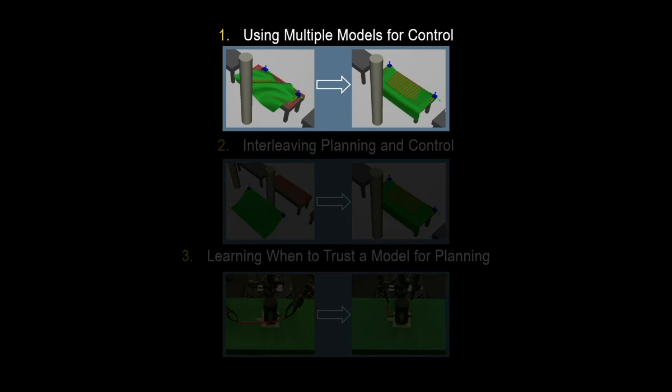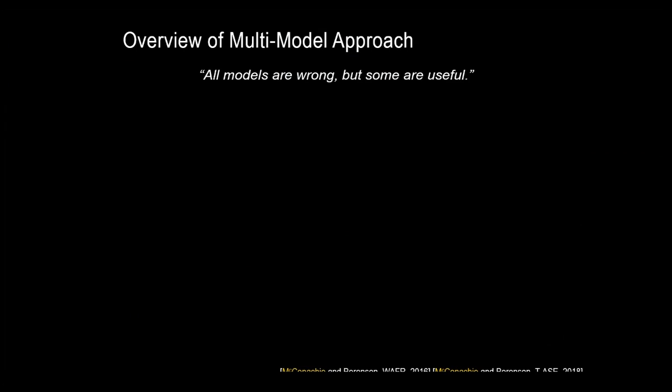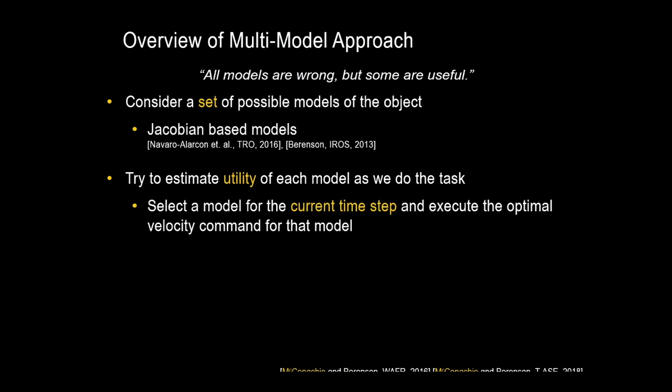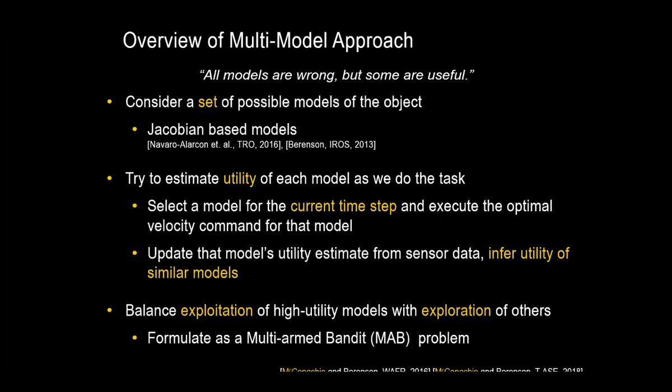So let's take a look at the first part: how are we going to use multiple models for control? Instead of having a single model of the deformable object, we'll use a set of possible models — in this work, Jacobian-based models. As the robot performs the task, we're going to estimate the utility of each model online, and at each time step the robot will select a model from the model set and execute the optimal velocity command for that model. After executing the command, we'll update the model's utility estimate from sensor data and infer the utility of similar models. We'll be balancing the exploitation of high-utility models with the exploration of others by formulating this as a multi-armed bandit problem.